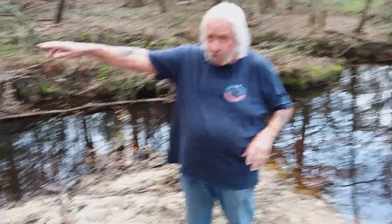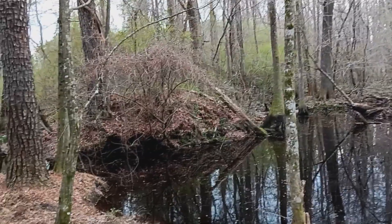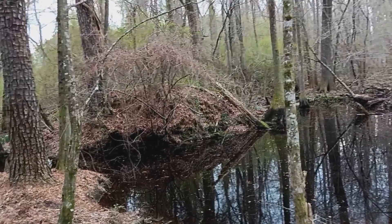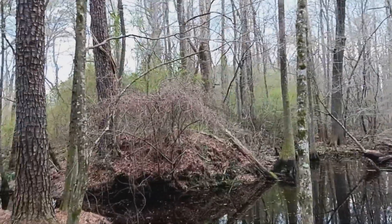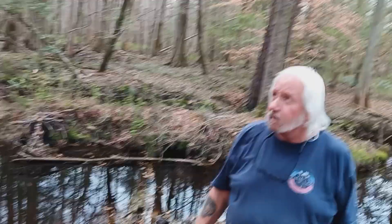If you'll point your camera in that direction right there, you can see the hill right there that the railroad ran on. Straight on through, it went on into Edenton, the best I can remember, as they've been told. And there was also a railroad depot in Roduka, North Carolina.